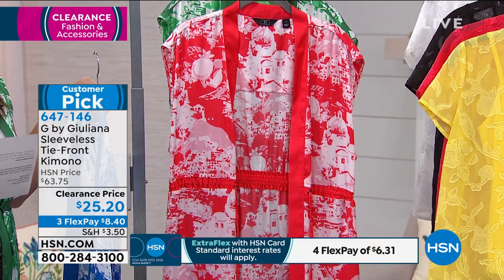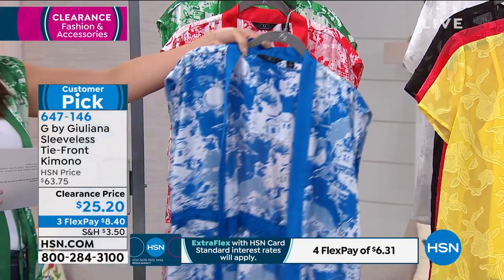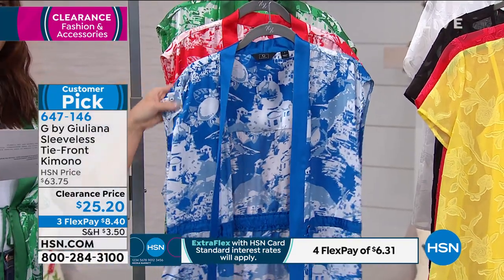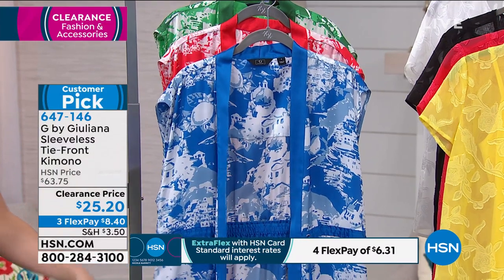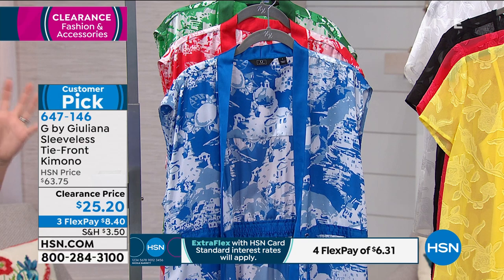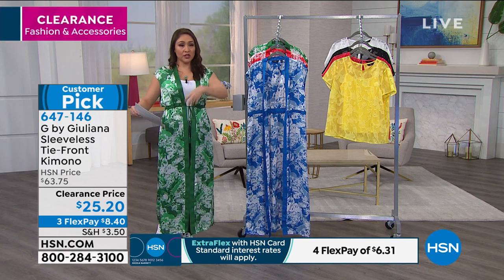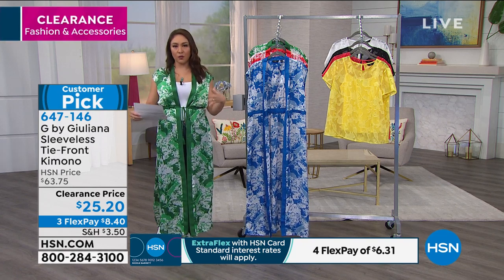This is 60% off — $25.20 for this kimono. It is 54 inches in length, extra extra small to 3X. I have the small on right now. Machine wash, tumble dry. It has an elastic waistband with drawstring tassels in the front. You can either tie it or untie it — lots of different ways to wear it. The side slits on this give you a little peep of the leg if you're wearing a cute dress underneath.